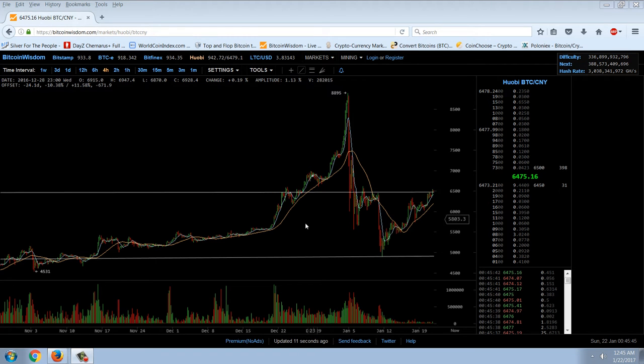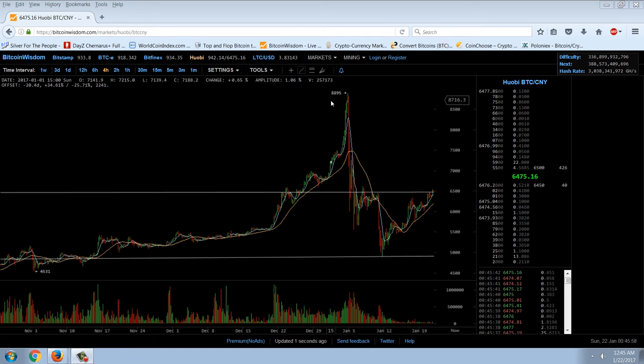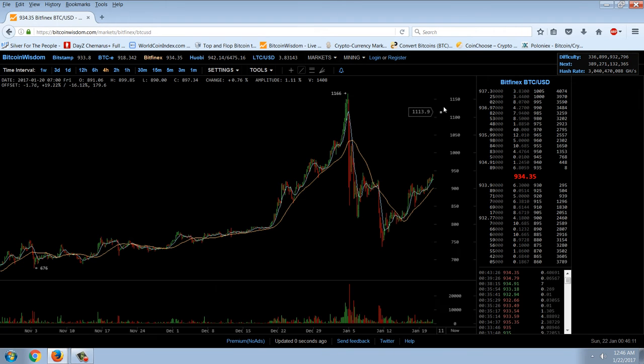This is going to be a critical juncture. A breakout above this area, especially just below 7,000 yuan, leaves a lot of upside room to run — not a lot of overhead resistance. It's really possible that this correction could be over and we could be headed to new highs from here. I got back in around $750 and picked up some around $800.